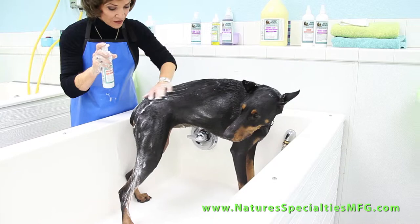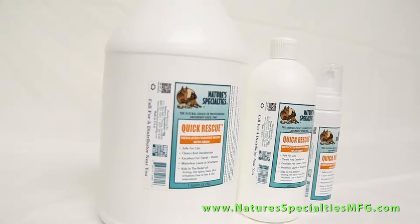Quick Rescue Foaming Facial and Body Wash. This gentle, medicated cleanser brightens, leaves the coat feeling clean, yet relieves itching and foul odors due to bad skin, and also has a pleasant fragrance of its own.